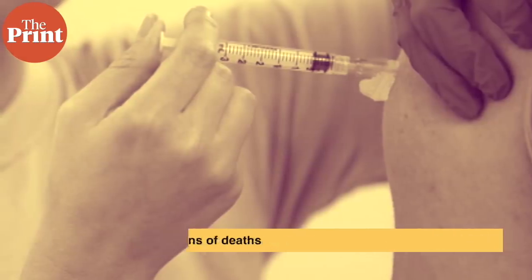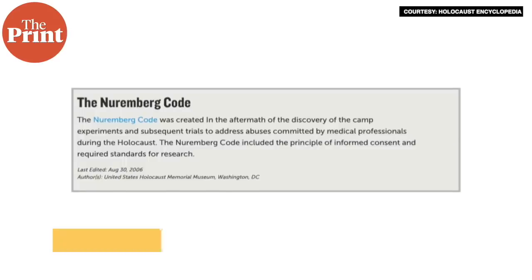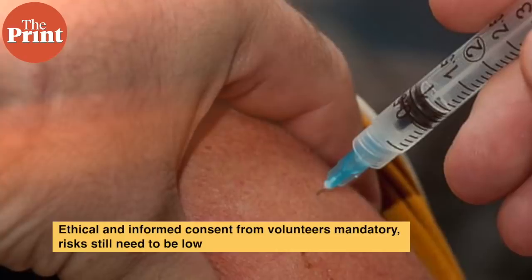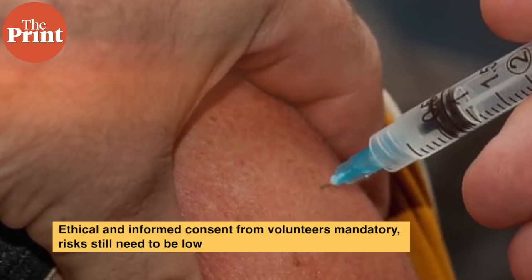Humans have been experimented on since the beginning of medicine, but after the Nazi regime's unlawful and unethical experiments, the Nuremberg Code was instituted in 1946, consisting of principles of an ethical framework for research involving humans — which we follow even today. These principles put extreme restrictions on risks involved even if participants have provided informed consent, mandate autonomy of participants who can drop out at any point, and stress extremely high value to be derived from such human studies.